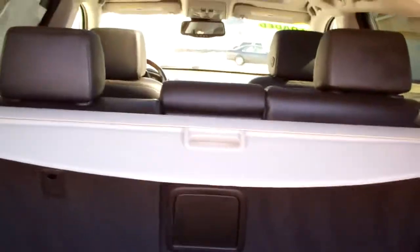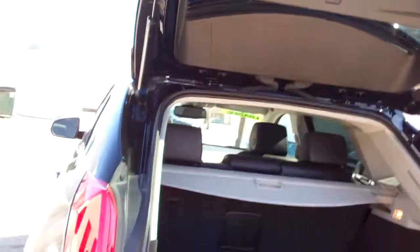Plenty of room back here, nice clean floor mats, even got a little storage area down in here. Good room to put stuff in — you also got a tonneau cover if you want to hide your stuff that's back here. Push that button and we'll close her down.